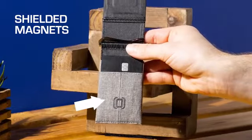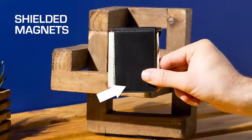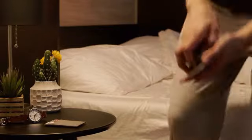Each combination is as secure as the next, thanks to shielded magnets that won't strip your cards. With the Latcher and the Ryd, your options are covered — all day, any day.